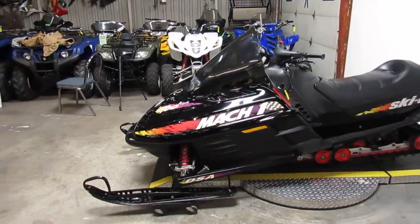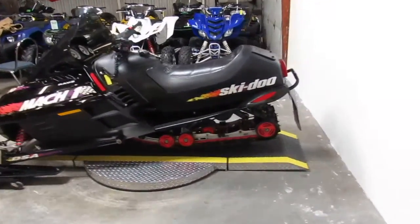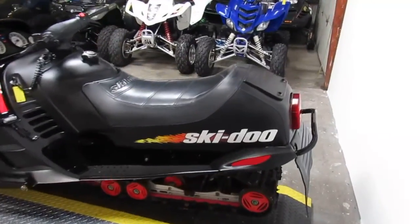One good-looking sled for $2,400. We got guaranteed financing. We got over 450 used units on our showroom floor. Give us a call today and you can ride today.